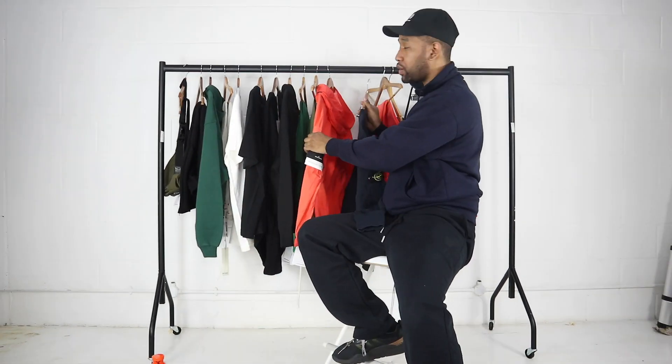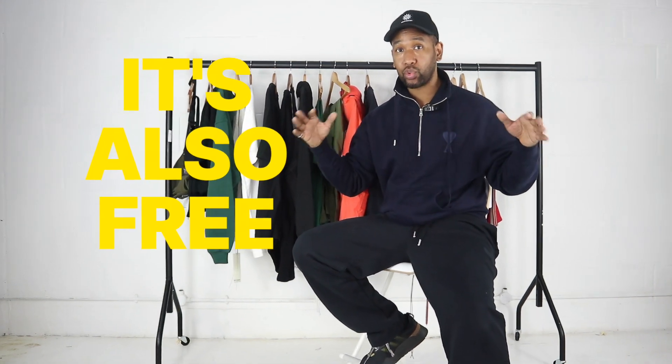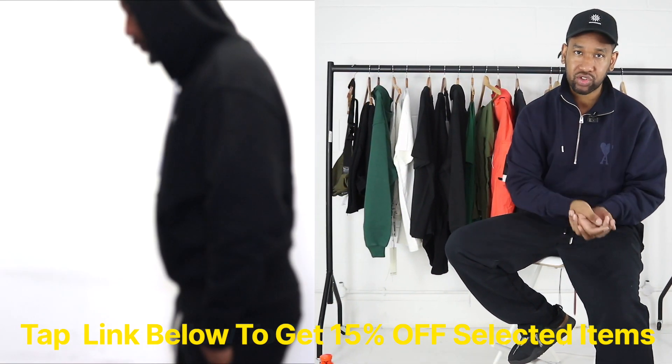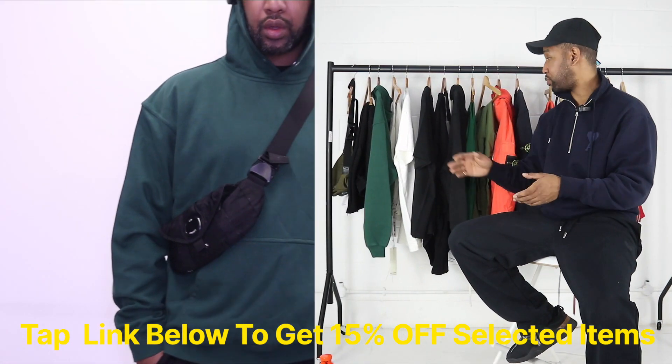When you make a purchase from Luisa Via Roma, you do not pay any duties or taxes — it's all included in the prices. Delivery is around 15 pounds, which is super fast, and there are free returns as well. If you have any sizing issues, you can send it back to Luisa Via Roma for an exchange or refund. They're also an official stockist for all the brands featured here.